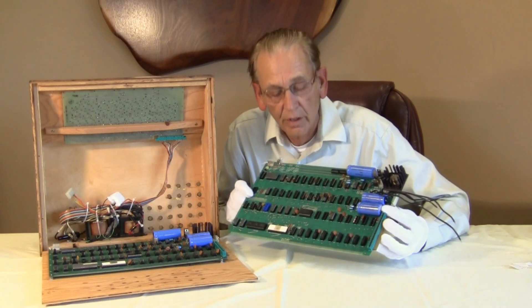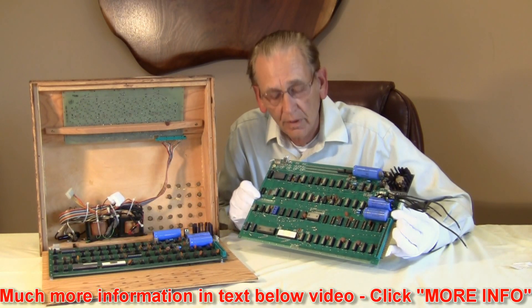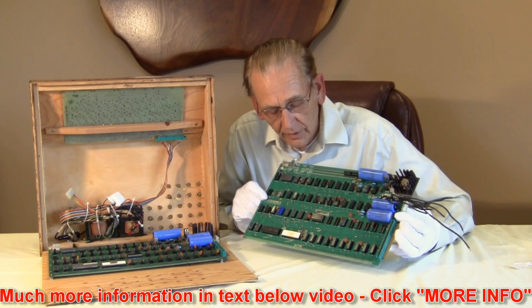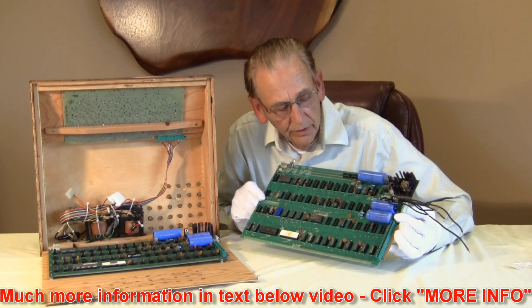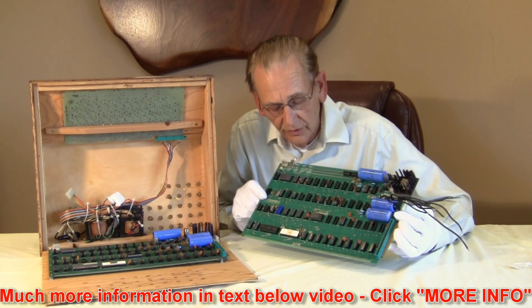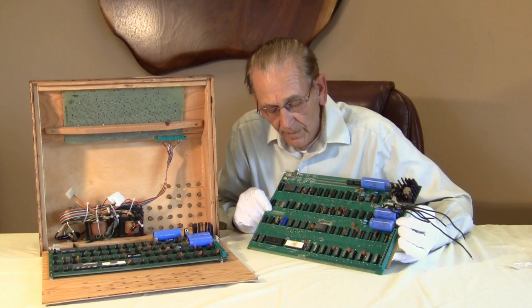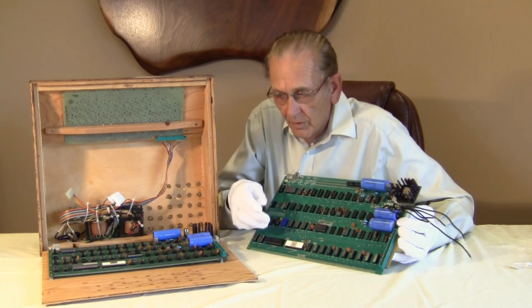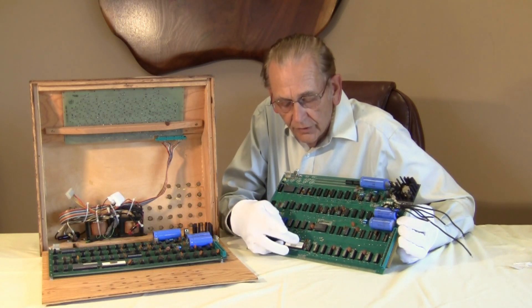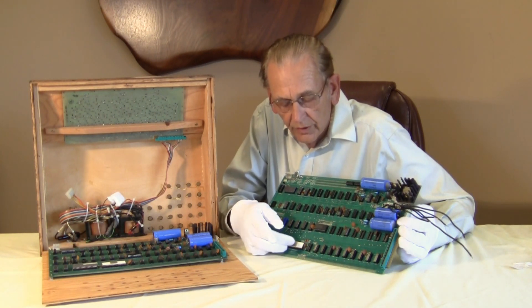Two of the Apple Ones in our museum were purchased from the original owner, Forrest Dustin. These two Apple Ones were used in industrial and controller applications. Both are in very good condition. And in all four of the computers we have, if you'll notice, the microprocessor chip itself is the original microprocessor chip that was issued with the first Apple Ones.